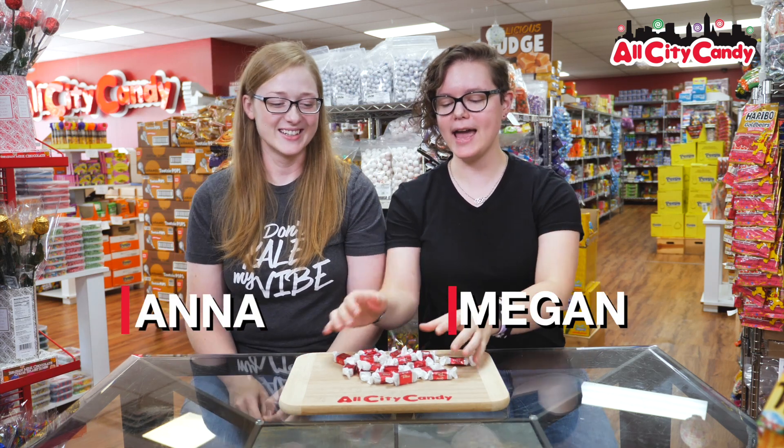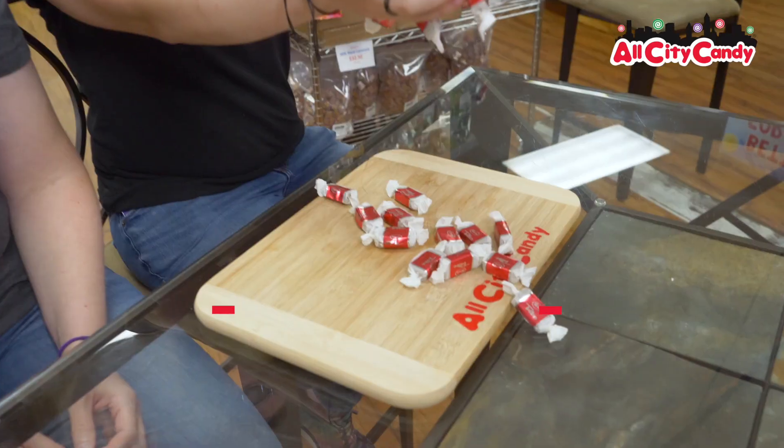Hi, welcome to All City Candy. I'm Megan. I'm Anna. And today we are trying maple toffee.